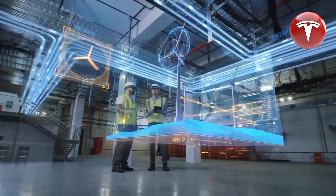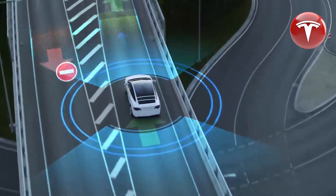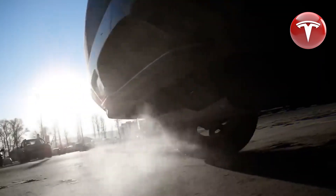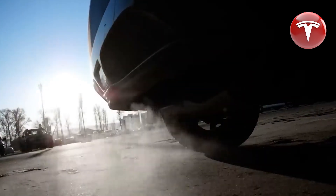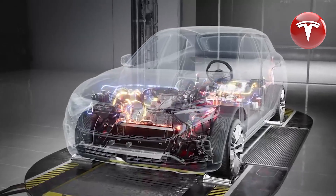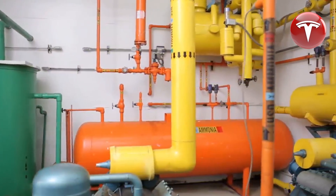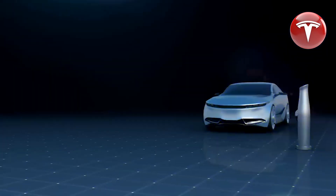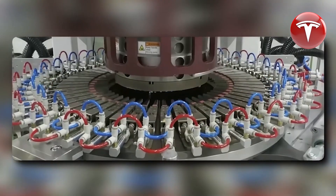The hairpin motor represents a radical departure from most electric motors currently in production, as it doesn't rely on rare earth materials. Given that the extraction and processing of rare earth materials are typically expensive and environmentally harmful, this approach significantly reduces overall production costs, decreasing both motor and battery pack production costs. Tesla's adoption of the hairpin motor underscores its commitment to sustainable and cost-effective production methods.